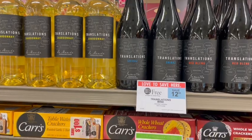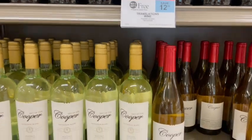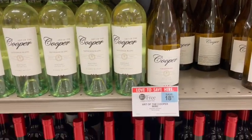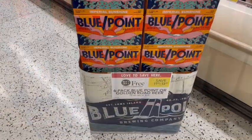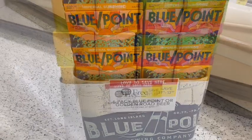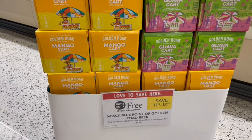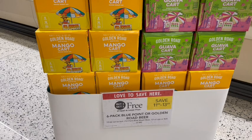We also have wine and beer deals this week. There's Cooper wine for about $19 buy one get one free, which turns into about $9.50 a bottle. Blue Point is also buy one get one free this week, along with Golden Road Mango Cart and Guava Cart. There's also an Anheuser-Busch rebate for $5 back when you buy two, so if it's $11.99 at your store, it's just $6.99 for all 12 beers.